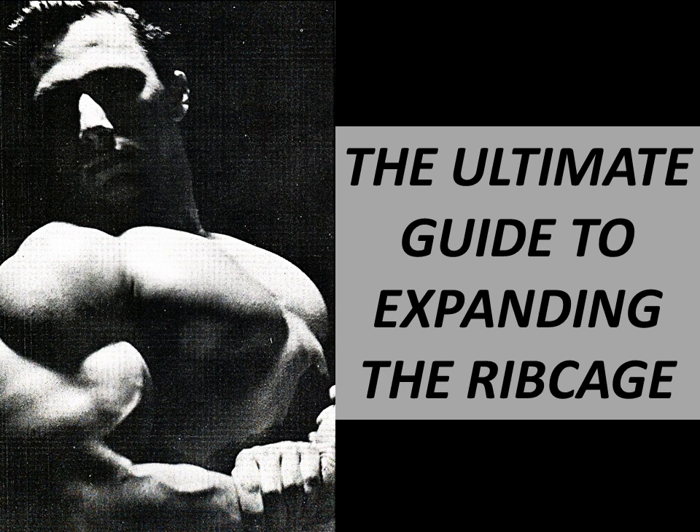I believe this is the ultimate routine and guide to ribcage expansion. If you want to develop a ribcage and be able to hit a side chest pose like John Farbotnik does in this phenomenal side chest pose from the silver era, then I really hope you can take some of the information given in this video. I truly hope that you enjoy it.